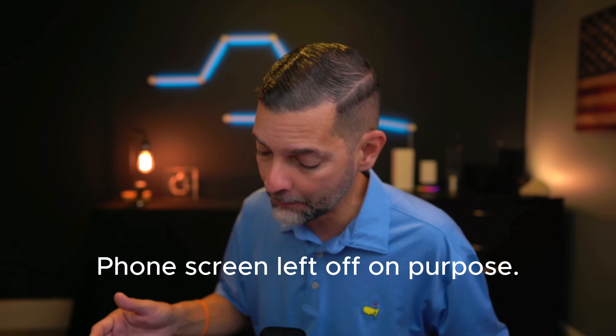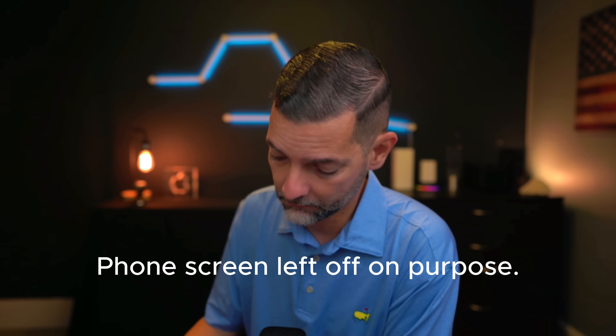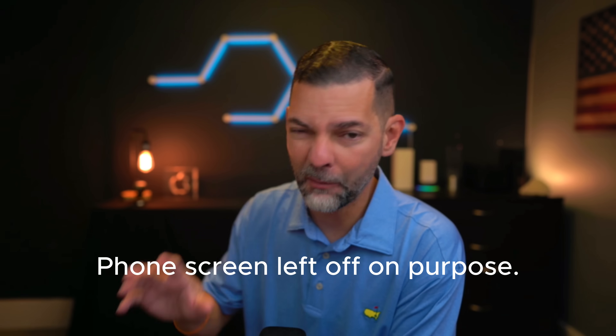For this example, I'm going to have it call somebody that you may know — 'Call Tim Cook on speaker.' And as you can see, it's calling. I'm going to hang up because it's a little early on the West Coast right now. But it'll call that individual on speaker.